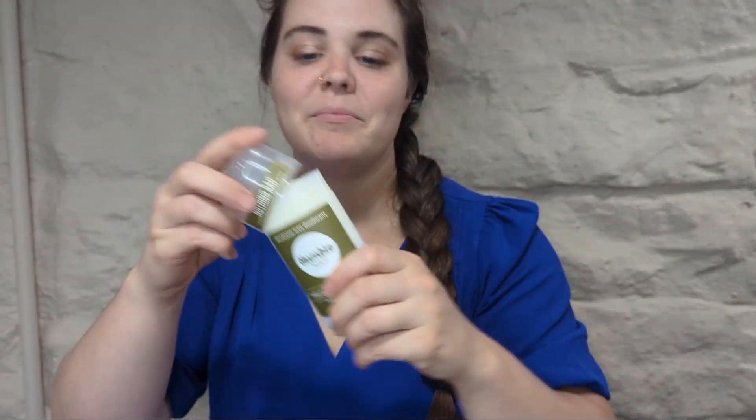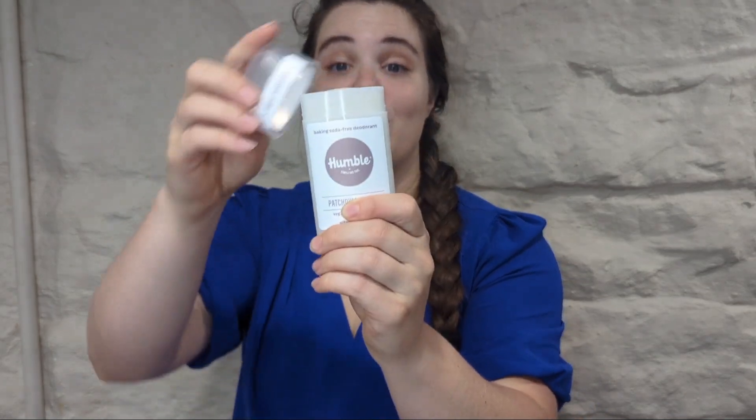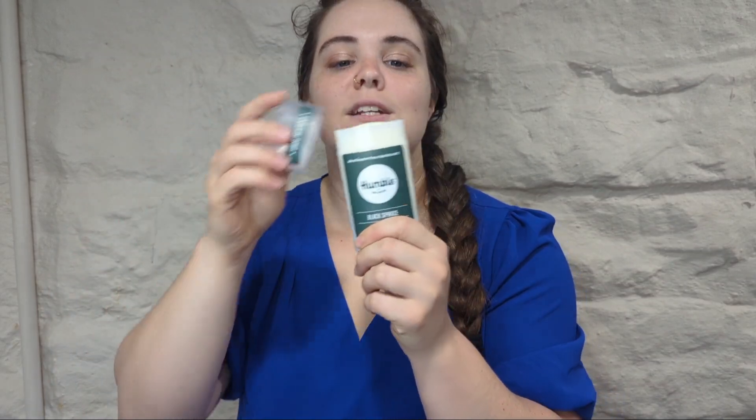The Texas Cedarwood and Grapefruit really does smell so good — it's more of a masculine scent but I would still wear it. And this one is the Patchouli and Copal — it's definitely heavy on the patchouli, but I absolutely love that scent, so this was a huge win for me.